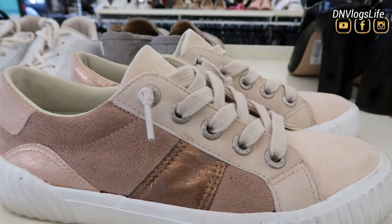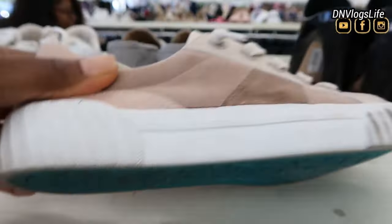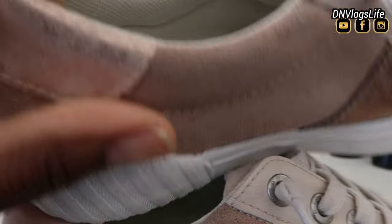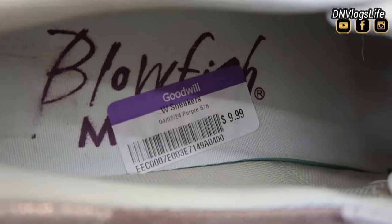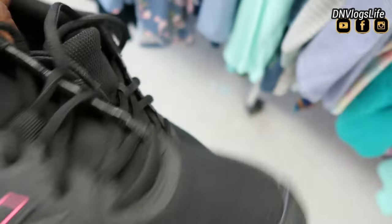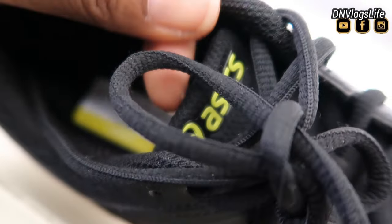Then my eyes spotted this Blowfish shoe. This is Blowfish Malibu shoes. If you know Blowfish, they can be quite expensive. They're one of the most comfortable shoes — slipper shoes. $9.99. I also saw this Asics and this is a running shoe. Most of my running shoes, apart from Nike shoes, are from Asics and I love them. They're so comfortable, good padding. This one is $19.99. The last time I bought an Asics running shoe, I paid $69.99 for it. This one would seem to be in good shape.